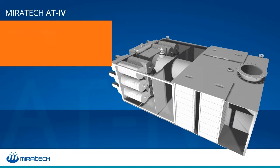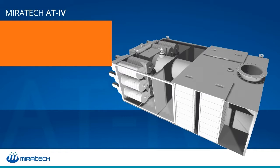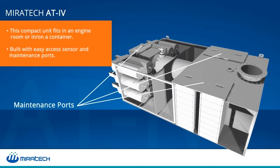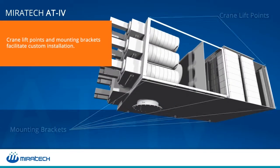operate, maintain, and upgrade. It will automatically regenerate the DPF, heat the exhaust to improve SCR catalyst operation, and keep the system in compliance over variable load operations. The compact housing fits in an engine room or a container and has easily accessible maintenance ports, crane lift points, and mounting brackets.